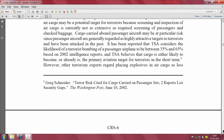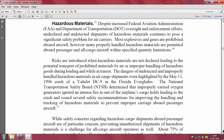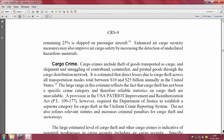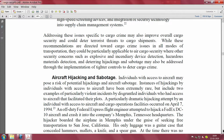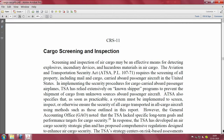Air cargo security risks include explosives and other devices, hazardous materials, cargo crime, and aircraft hijacking and sabotage. Proper cargo screening and inspection is necessary before cargo can be loaded onto a flight - this is the most critical part.